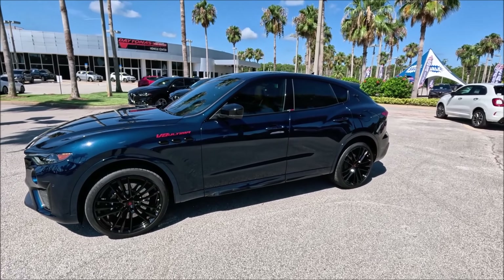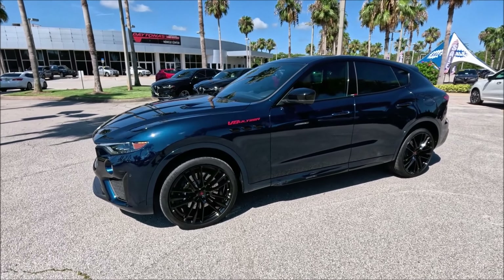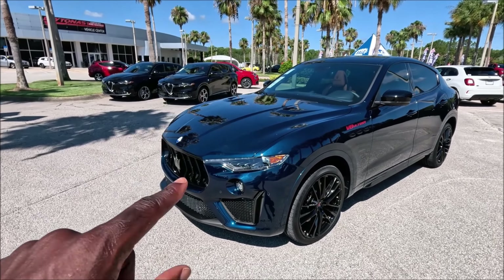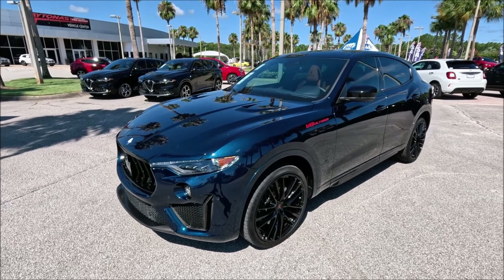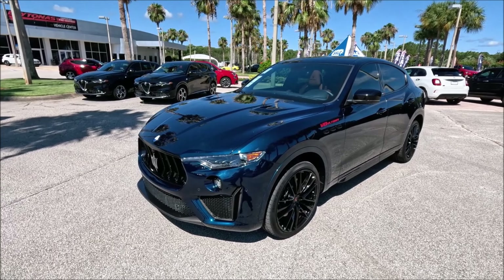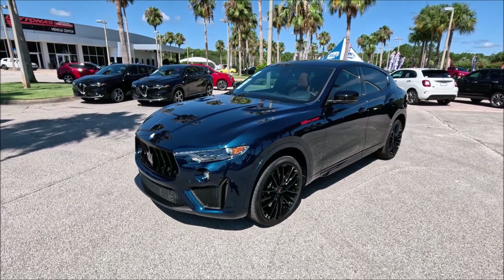Maserati brought out the special edition for the Levante. The Ghibli has one as well — the 334 Ultima. Out of 103 Levantes and 103 Ghiblis, there's a Ghibli inside and two Levantes here at Maserati Daytona Beach.